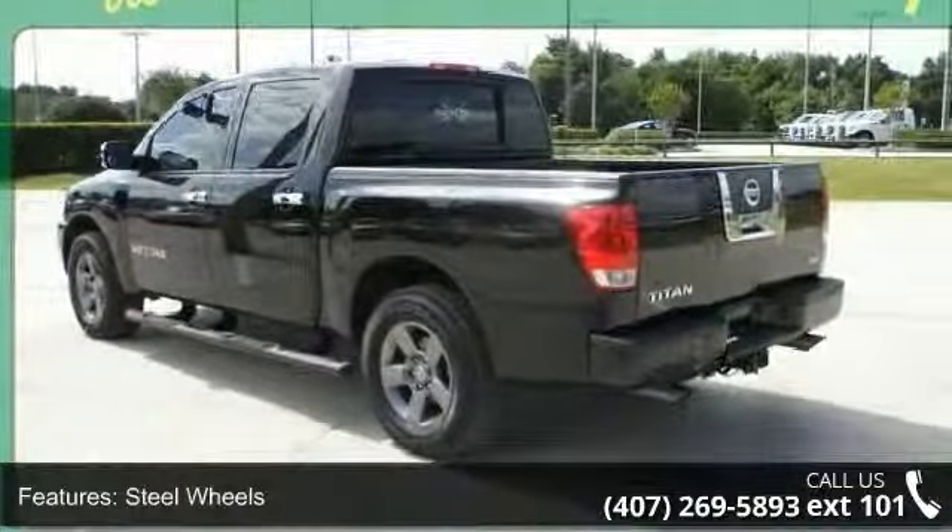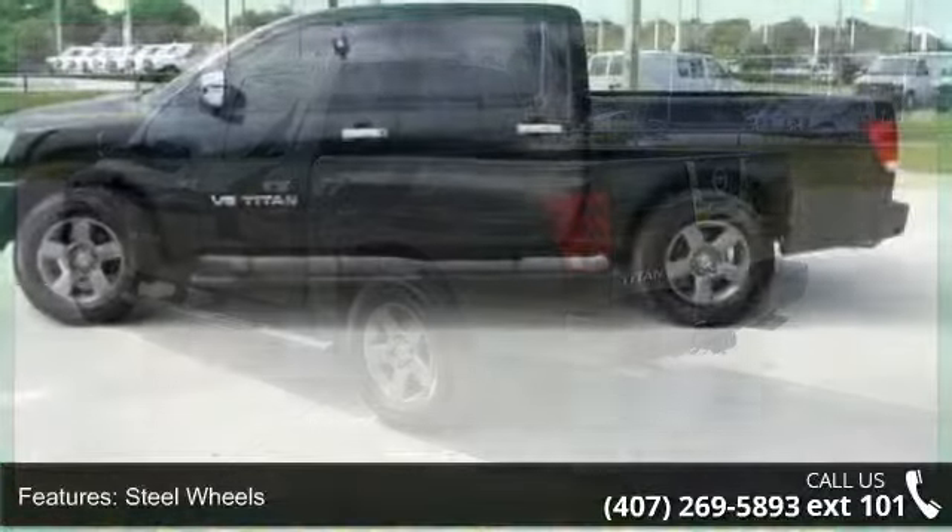Additional features include CD player, 4-wheel disc brakes, intermittent wipers, and pass-through rear seat.